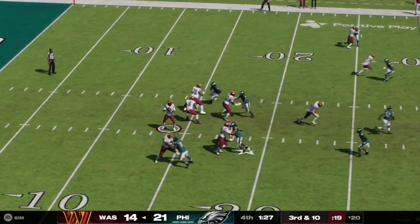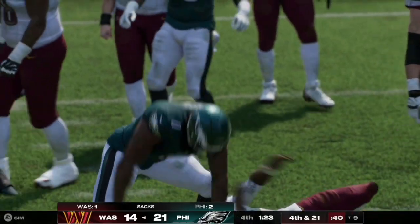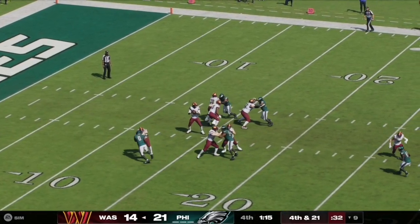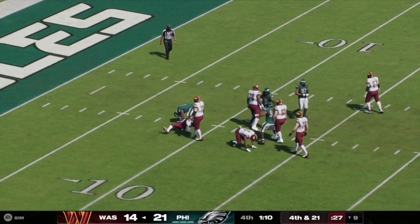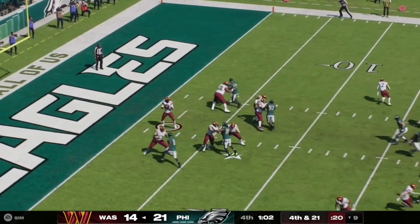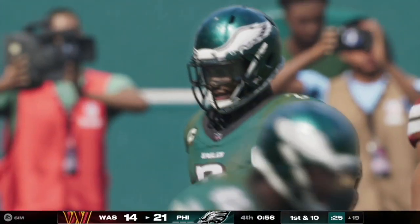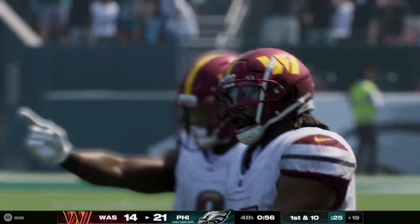Here on third and ten, Jaden Daniels steps back and runs straight into the pressure — number zero comes up with the sack, pushing the Commanders back to their own nine and making it fourth and 21. Looking at the replay, Daniels didn't see the defender and ran straight into the pressure. The Commanders go no-huddle and quickly get rid of the ball, but Daniels checks it down well short of the line to gain — it'll be a turnover on downs, and it's looking like an Eagles victory.